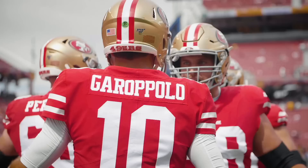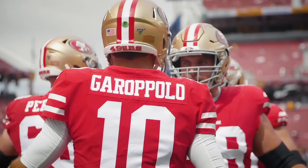All of this has culminated in Shanahan landing in San Francisco, where he has what looks to be his franchise quarterback. The 49ers' success is mounting, the wins are starting to pile up at 3-0, and yet Shanahan and Garoppolo are just getting started.